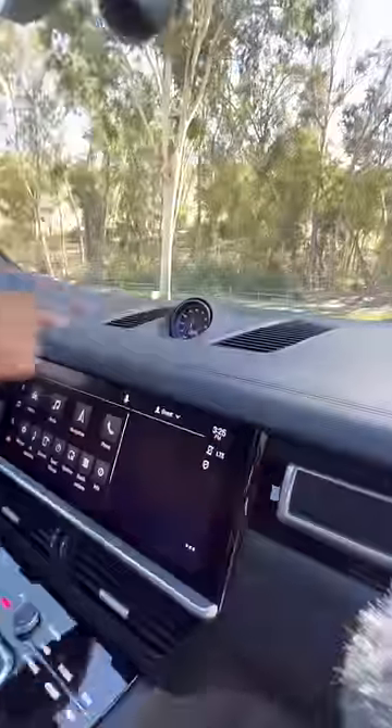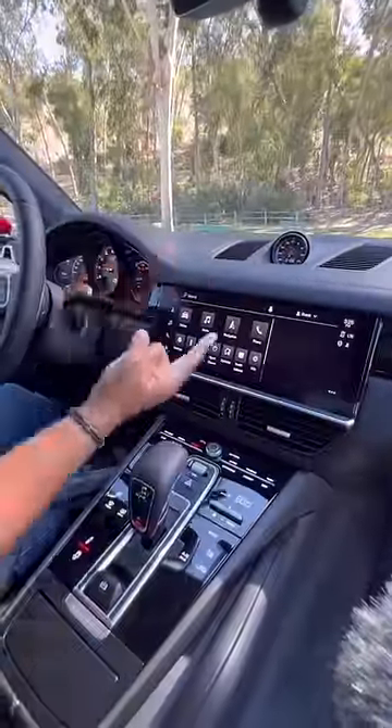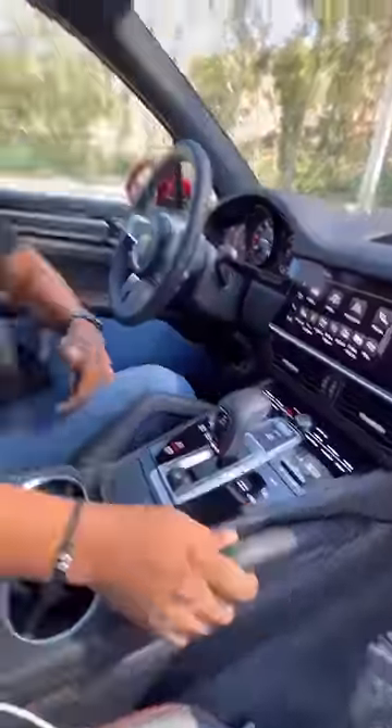Inside you have these heated sport bucket seats, GTS red seat belts, and this giant panoramic roof. Your clock actually doubles as a stopwatch. The screen has Apple CarPlay and Android Auto, and you have built-in grab handles for scared passengers.